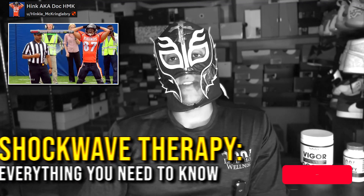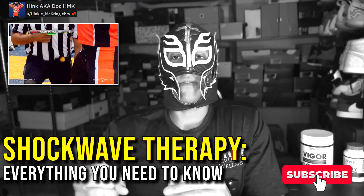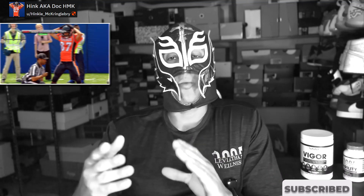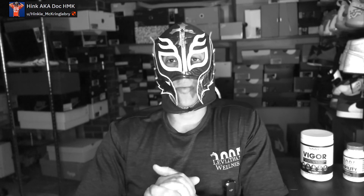Hey guys, today we're going to be discussing shockwave therapy — basically everything about it: what it is, how it works, the different types, and how we can apply it to maximize our manhoods and even for potential enlargement purposes. So stay tuned and we'll discuss all of that today.